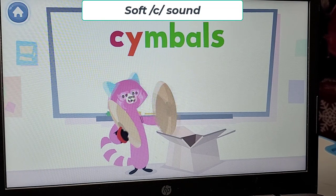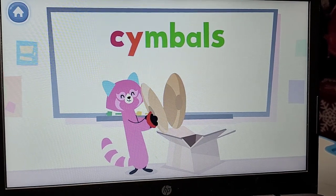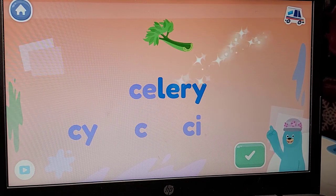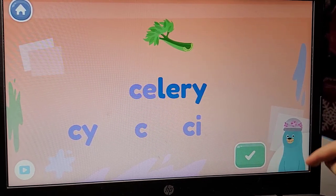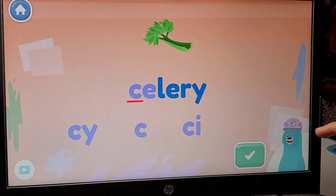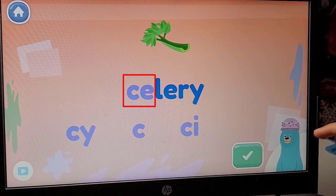Time to celebrate! You spelled celery. That's the word celery. The C in the word celery makes the S sound because the C is with an E.